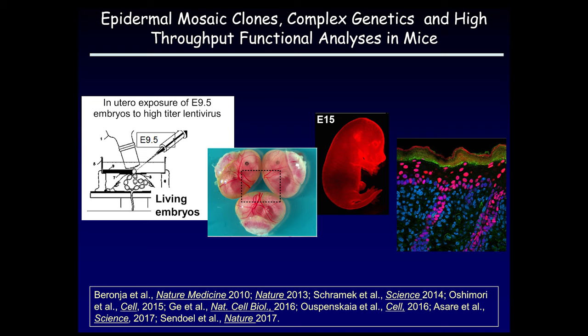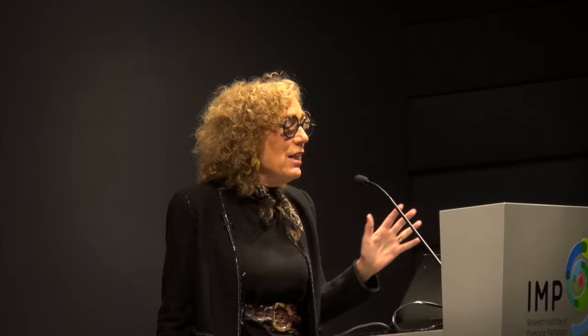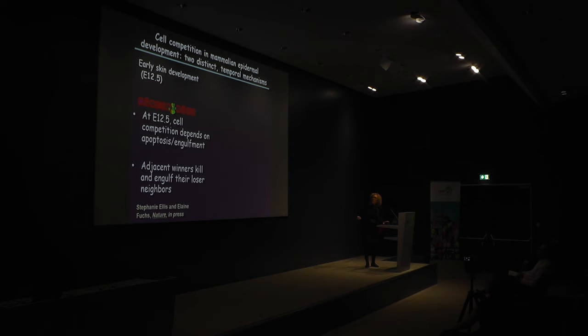We do this in living embryos. Looking six days later, we see very good transduction of the skin epithelium. The lentivirus is packaged with H2B-RFP, and at this stage stratified epidermis and hair follicles have formed. There are about 65 different cell types in the adult skin, and the epithelium is the only one targeted using this approach, giving us very powerful genetics to keep up with genome-level or RNA sequencing high-throughput analysis.